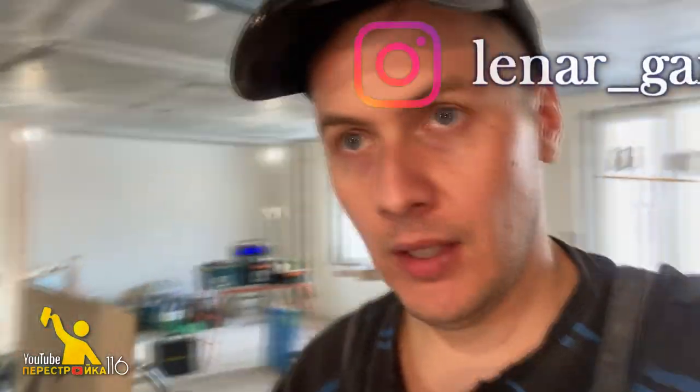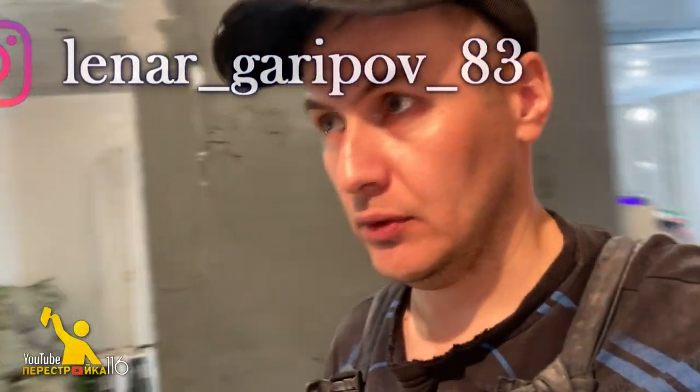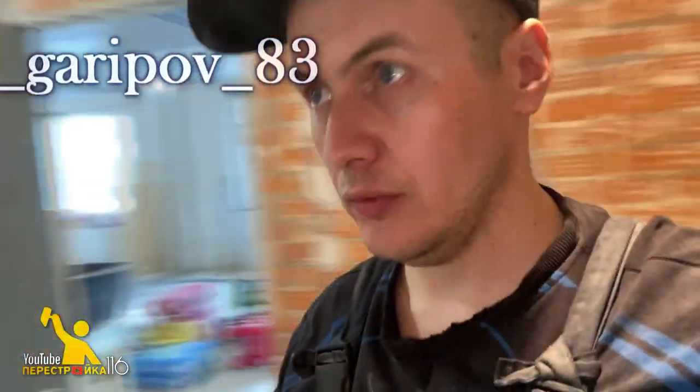Итак, друзья, всем привет. Продолжаем очередной рабочий день на нашей стройке. Сегодня мы занимаемся штукатуркой. Как вы помните, вчера мы установили маяки — 11 штук в этой комнате. И сегодня у нас нанесение цементной штукатурки фирмы Болверс на стену.